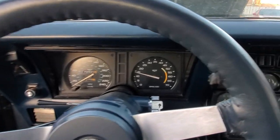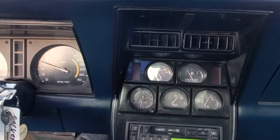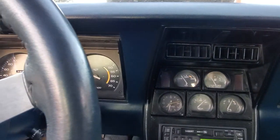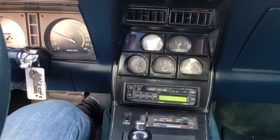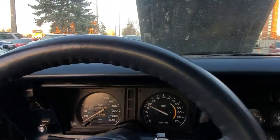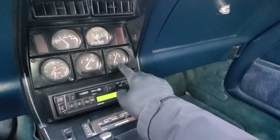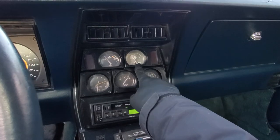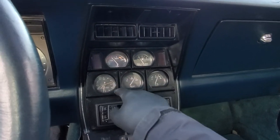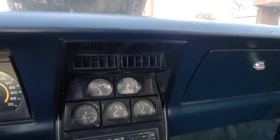I'll let it idle a little bit — it started out better the first time. It seems like I choked the carburetor this time around. Right now the engine is running nice and smooth. The radio is working, the blower fan is working, and you can have a reading on the alternator voltage, oil, fuel, and temperature gauges.